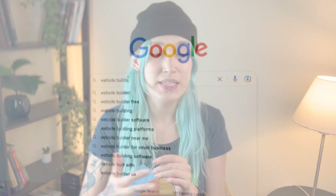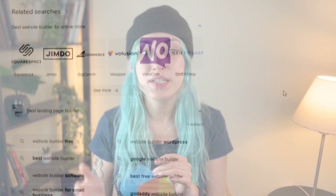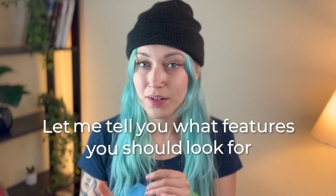Hi everyone. It's no surprise that website builders are taking over the web creation world, and all we can do is find the right one that will help us reach our goals. Rather than giving you a review of the most popular builders, let me tell you what features you should look for when making that decision. In this video, I'll walk you through essential website builder features for every web agency.